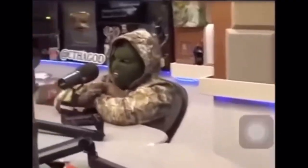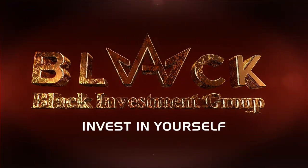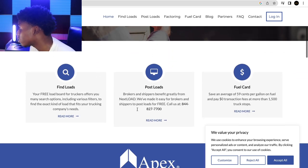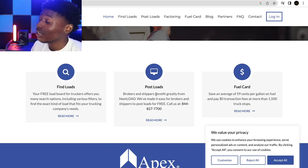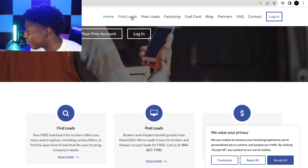Let's hop on the Next Load Board. This is the home page — you can create a free account here. You can find loads, post loads, and they even have fuel cards. Posting loads means brokers and shippers can easily post loads, and you can do this even if you are not a certified broker. If you're a shipper that needs loads moved, you can post them here.